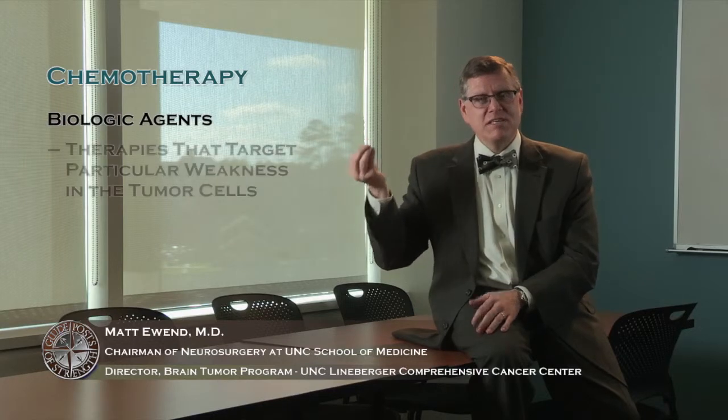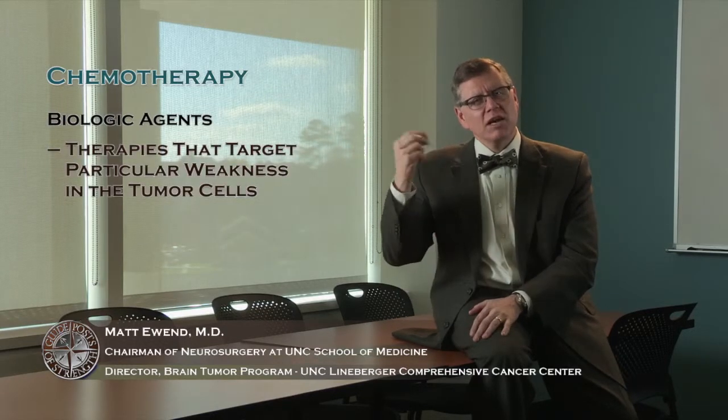Temozolomide is not the only chemotherapy used for brain tumors. There are a number of different chemotherapeutic drugs and even non-chemotherapeutic drugs, which we now call biologic agents. These are therapies that target particular weaknesses in the tumor cells but work in a slightly different way than traditional chemotherapy. There are many of these types of drugs used to treat brain tumors as well.